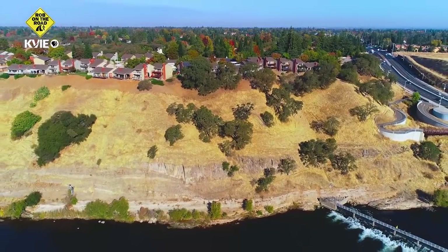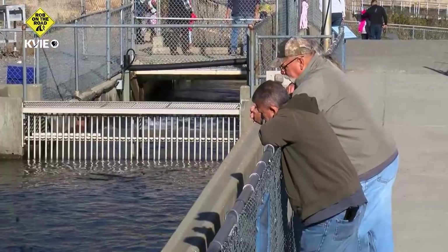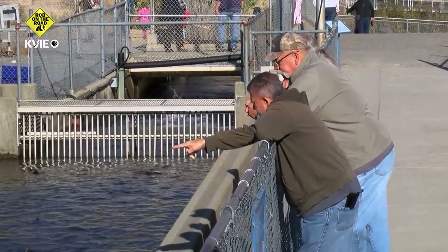We are inside the awesome and experiential Nimbus Fish Hatchery Visitor Center with Laura Drath. Every fall of every year, you hear it's salmon time, and the eggs being gathered. I know it's a lot of information, but sort of take me on the salmon story.